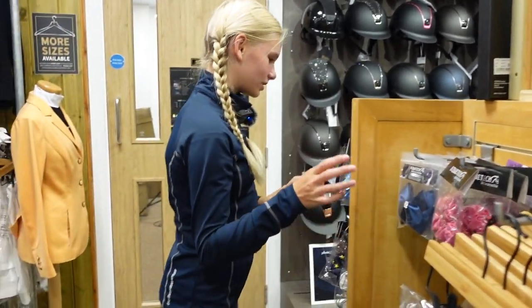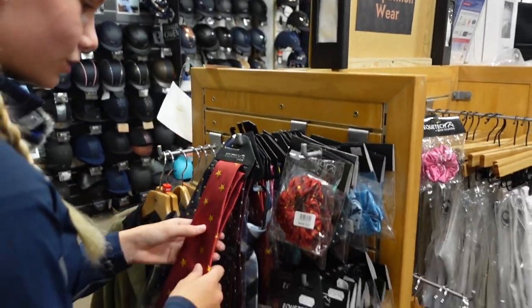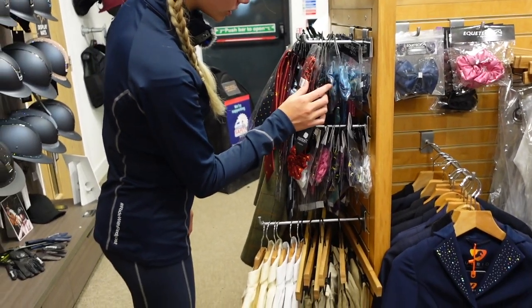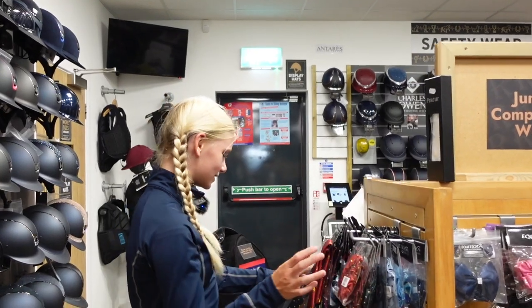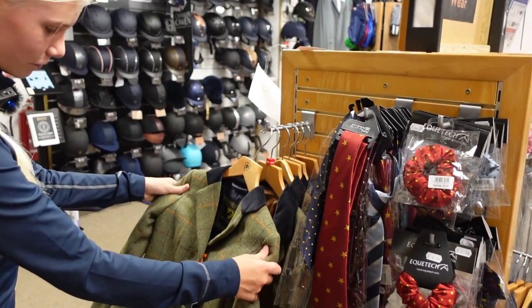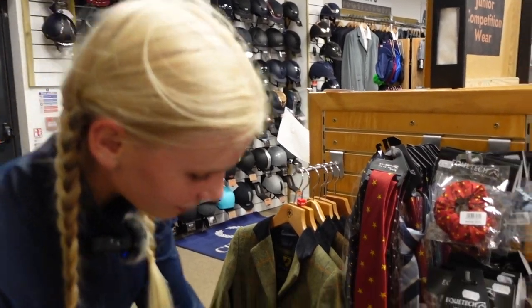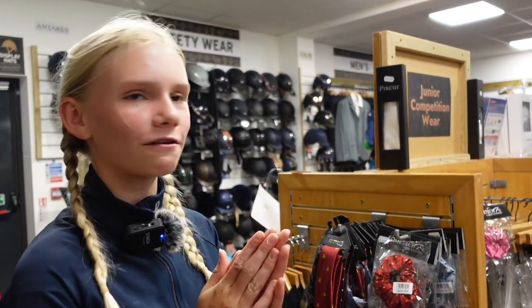And this is so so cute — you've got your matching ones, and look at these showing essentials at its finest! Look how small this Orbrion showing jacket is, that's so so cute, and all your little show shirts. So guys, I think we should go and have a look at the bridles and shoes.